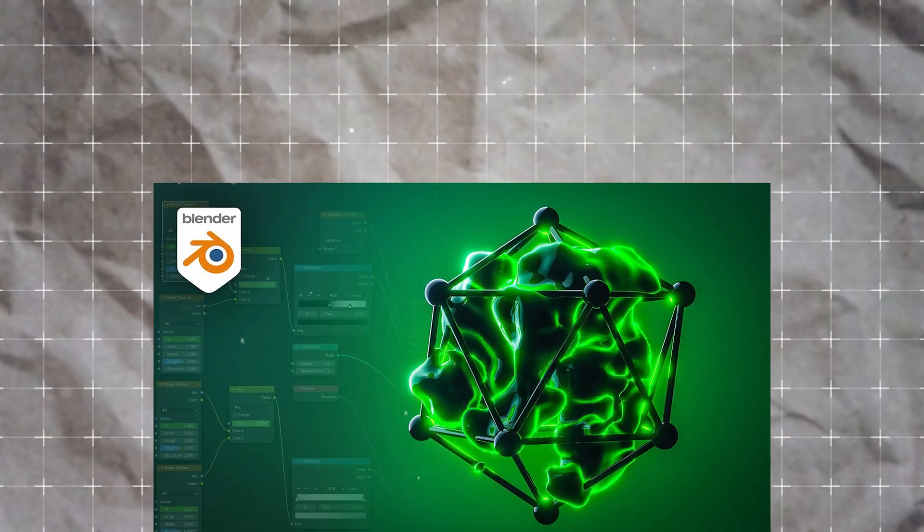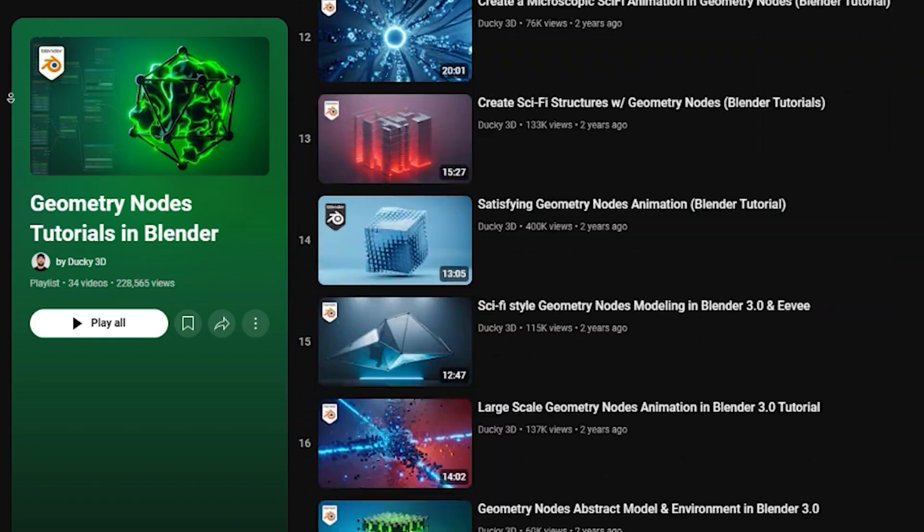Finally for geometry nodes, I want to mention Ducky3D. He has a playlist of 34 geometry nodes tutorials — there's a ton of content. Every tutorial of his that I followed is super informative and pretty intuitive as well. His tutorials are generally catered towards more the beginner side of 3D artists, so I would definitely give those a watch if you're just starting out with geometry nodes.